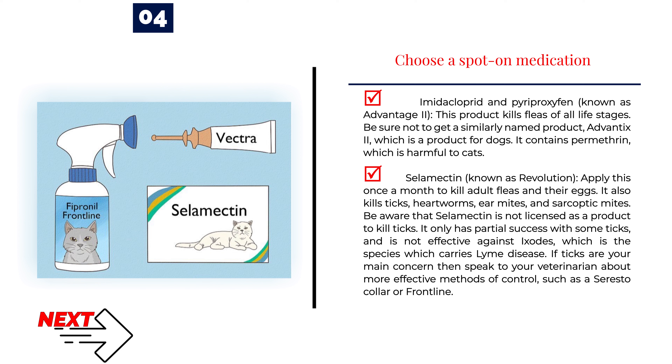Imidacloprid and pyroproxephin, known as Advantage 2, kills fleas of all life stages. Be sure not to get a similarly named dog product, as it contains permethrin which is harmful to cats. Selamectin, known as Revolution, applied once a month kills adult fleas and their eggs. It also kills ticks, heartworms, ear mites, and sarcoptic mites. Be aware that selamectin is not licensed as a product to kill ticks — it only has partial success with some ticks and is not effective against Ixodes, the species which carries Lyme disease. If ticks are your main concern, speak to your veterinarian about more effective methods of control, such as a Soresto collar or Frontline.